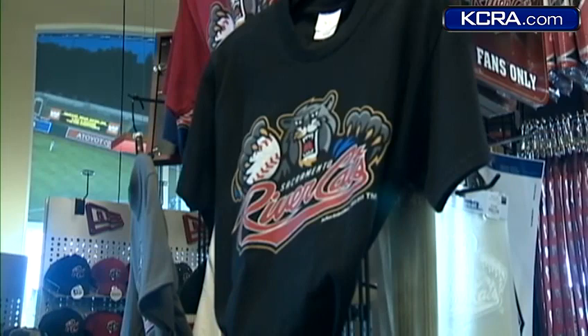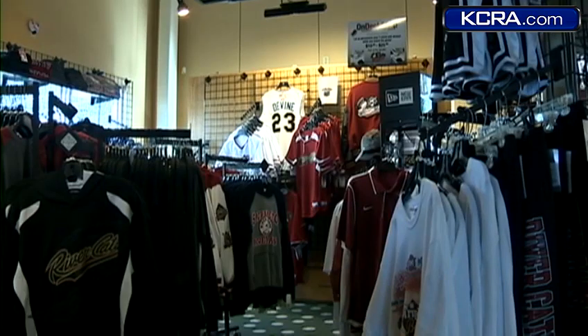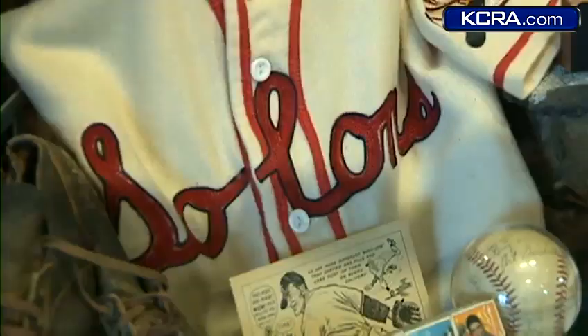This year's lineup is stacked. We actually have, I think, one of the most talented teams ever. We actually have five A's first rounders on this team, which is almost unheard of at the Triple-A level.